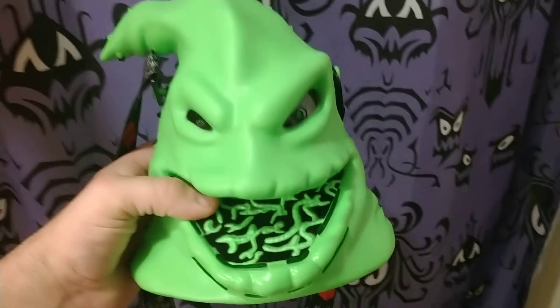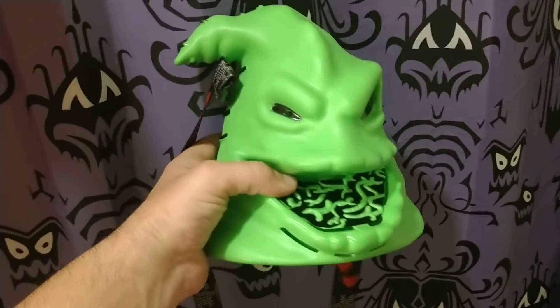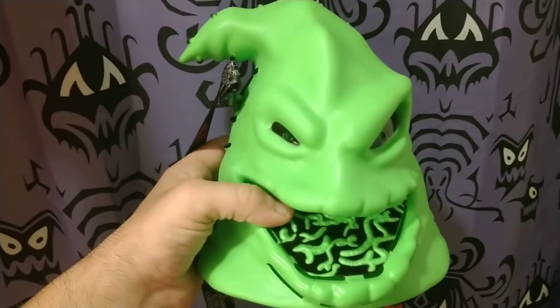If you guys don't get a chance to get one of these from Disneyland, you can always pick one up on eBay. Let me know what you guys think down below in the comments. I appreciate your feedback — this is a really cool popcorn bucket. Thank you for watching. We'll be back with more Disneyland stuff to show you guys. Hope you guys liked the Oogie Boogie popcorn bucket!